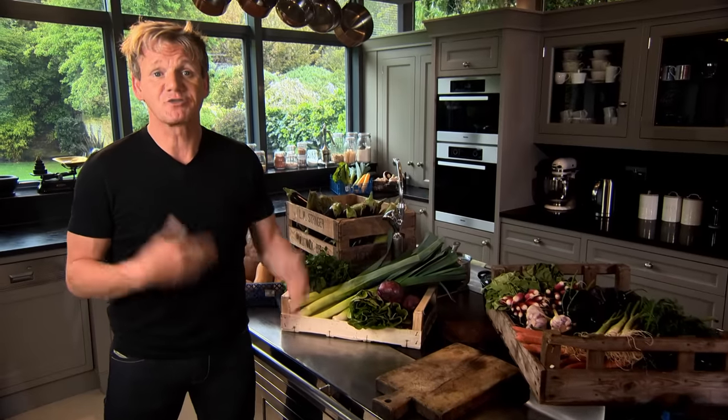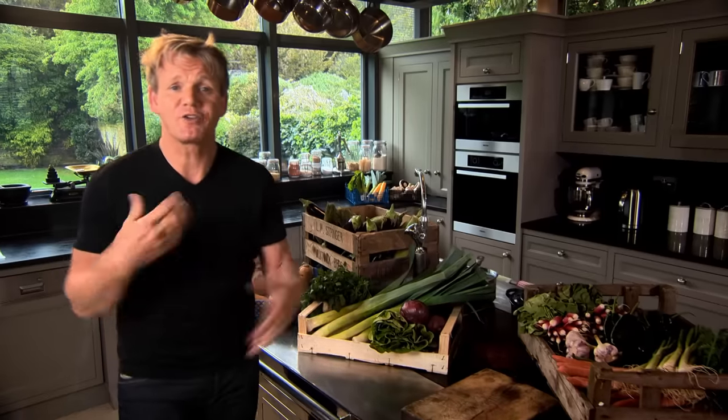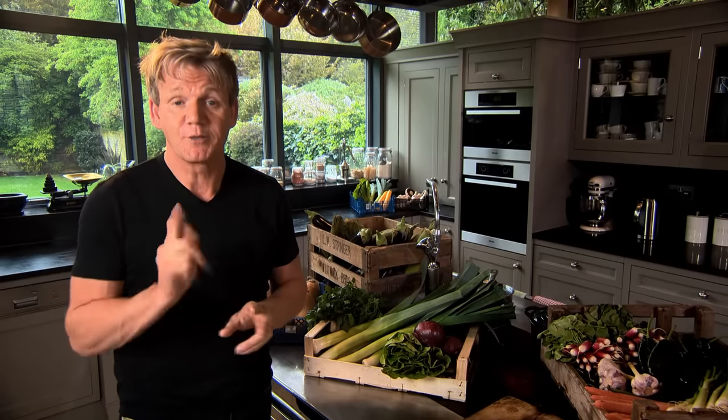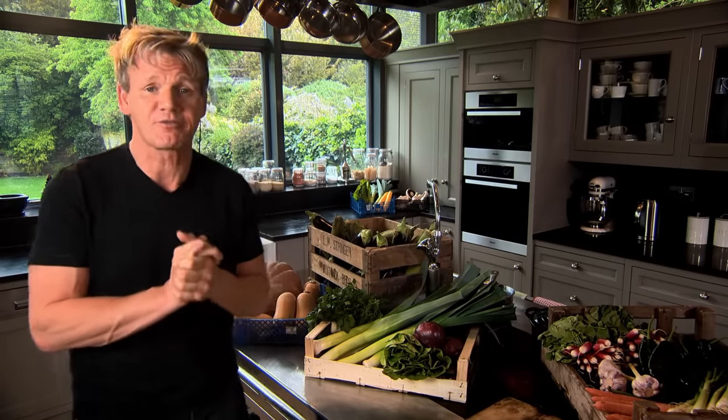My shopping mantra is simple. First, rely on your senses. Make sure whatever you're buying it looks, smells and really feels good. And if you get the chance, taste it before you buy it. Second, is to recognise that knowledge is crucial. The more you know about where your ingredients come from and how they're produced, the better. So ask lots of questions and learn.